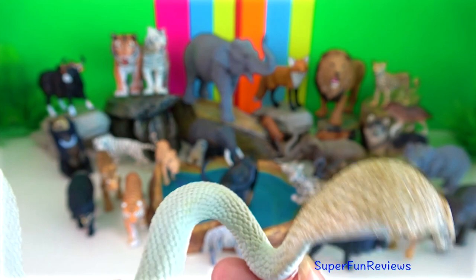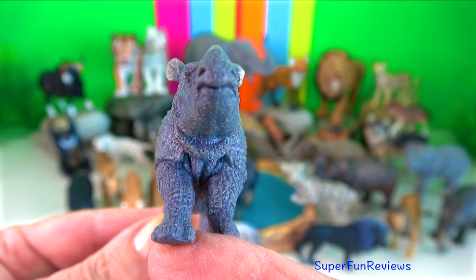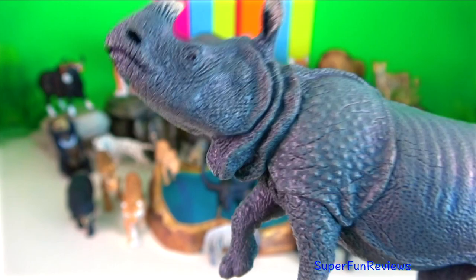Indian rhino. They have thick grey-brown skin with pinkish skin folds and just the one horn on the snout. Their upper legs and shoulders are covered with wart-like bumps. They have very little body hair aside from eyelashes, ear fringes and a tail brush.